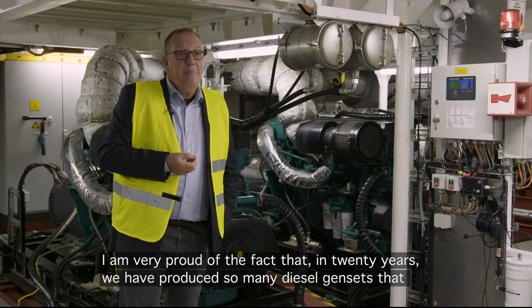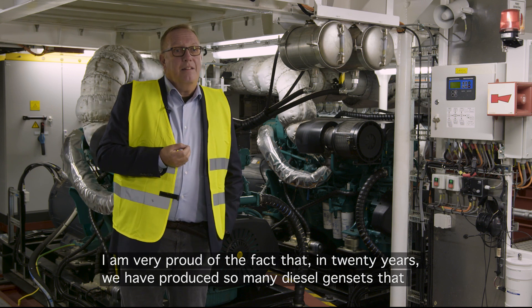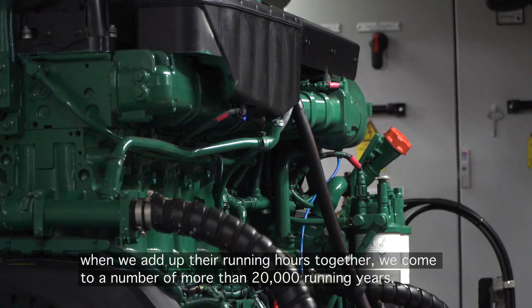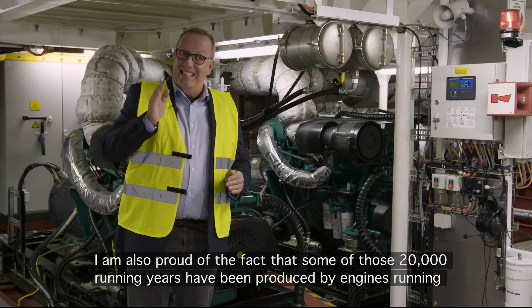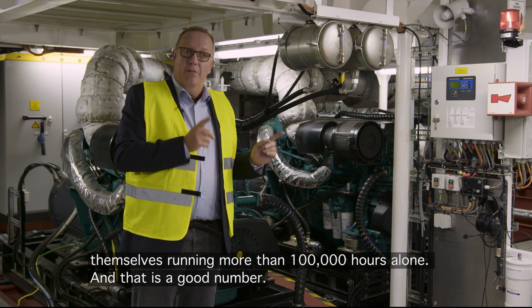I'm very proud of the fact that in 20 years we have produced so many diesel gensets that when we add up the running hours together, we come to a number of more than 20,000 running years — not hours, years. I'm also proud that some of those 20,000 running years are produced by engines running more than 100,000 hours alone.